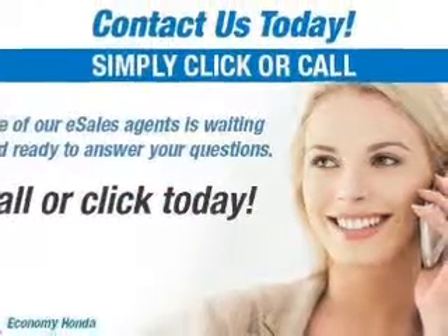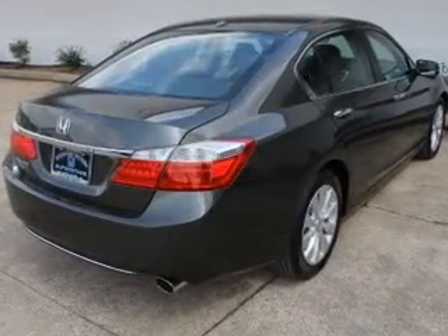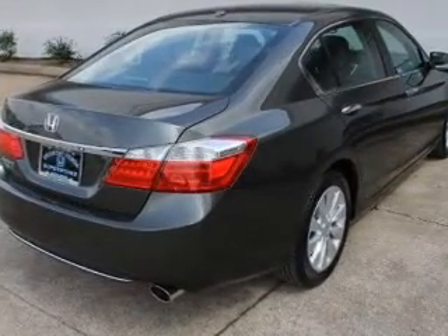Digital audio input, memory seats, dual temperature controls, automatic climate control, and a tilt- and telescopic steering wheel.